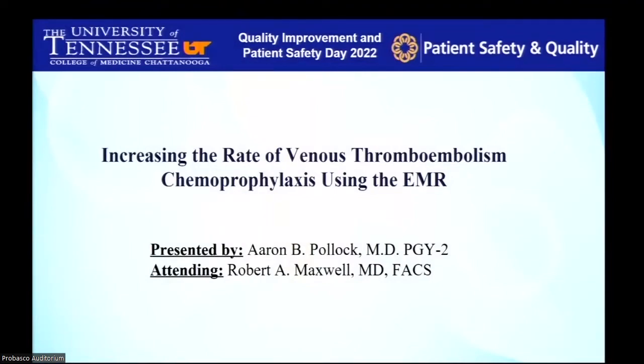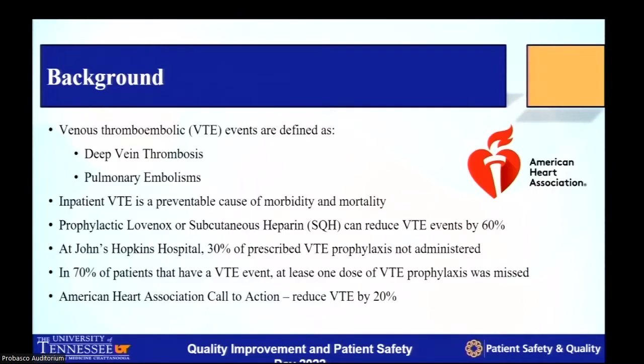As background for the project: acute venous thromboembolism remains a leading cause of preventable hospital death worldwide. The incidence of VTEs in the United States alone occurs in one out of every thousand patients, and the majority occur during or shortly after hospital admission. Much of the morbidity and mortality from hospital-acquired VTEs are preventable with adoption of chemoprophylaxis guidelines, which improve outcomes by over 60%. The risk of developing a DVT in the hospital setting with appropriately prescribed medication is anywhere between 0.5 to 2% in all patients.